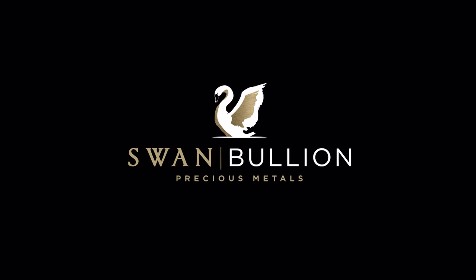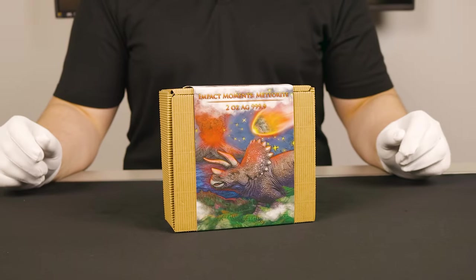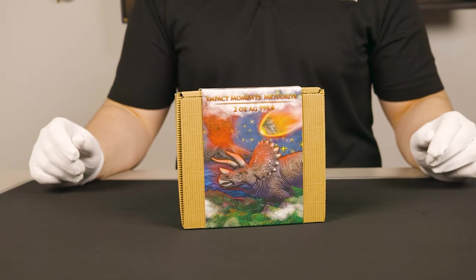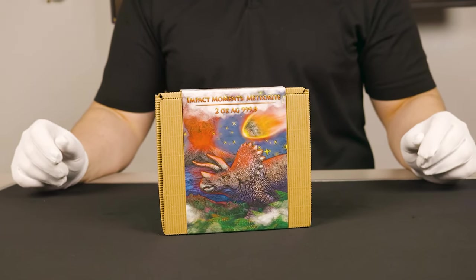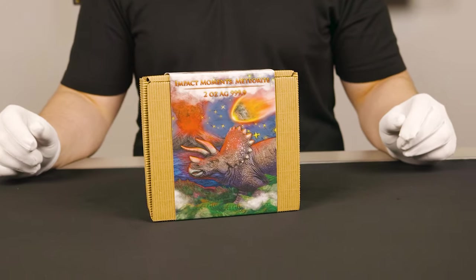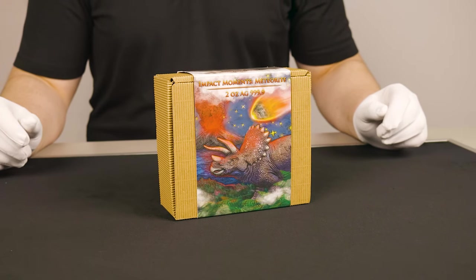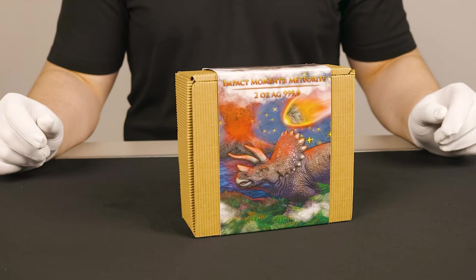Hey guys, welcome back to another Swan Bullion video. My name's Daniel and today we'll be having a look at the Impact Moments Meteorite 2-ounce Antiqued High Relief Silver Coin produced by Germania Mint in collaboration with Numismic Company. Each individual coin has a real piece of meteorite, which we'll have a look at momentarily.